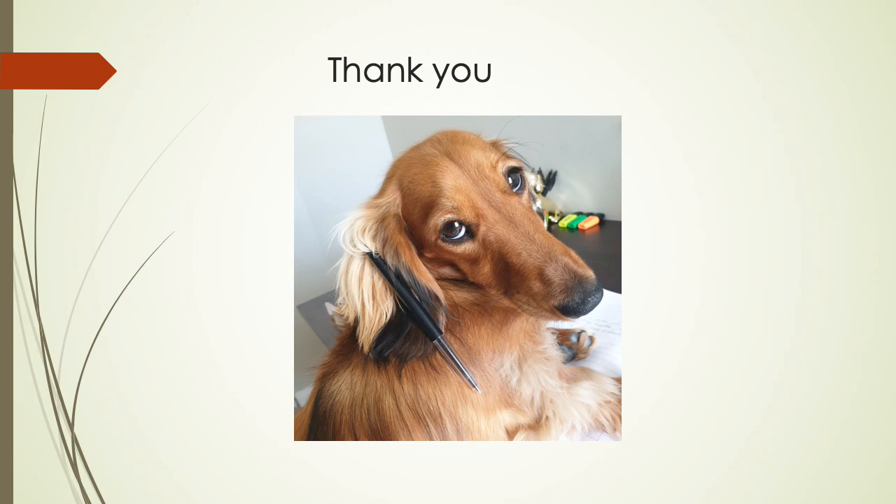Thank you for taking the time to listen to my talk on the complications of preeclampsia. I would also like to thank Professor Hall for sharing all the articles with me and for his input in the presentation. The last four slides contain all the references used for the information found in the presentation.